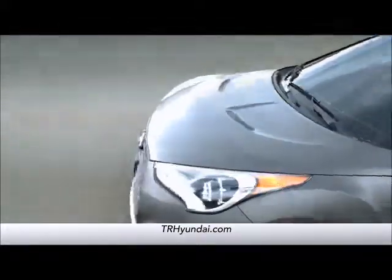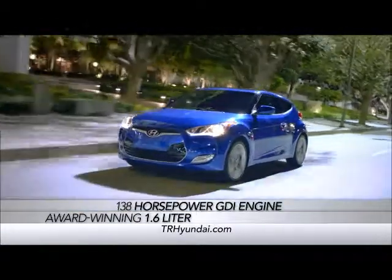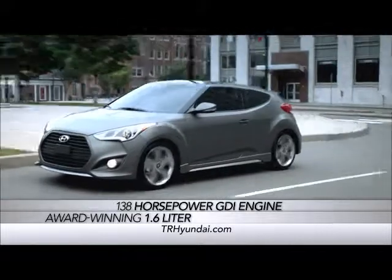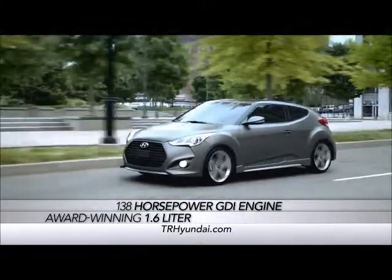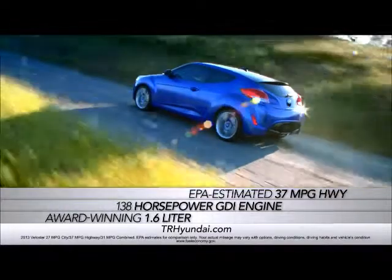What about what's under the hood? The Veloster's award-winning 1.6-liter, 138-horsepower GDI engine is strong as well as efficient, delivering an EPA-estimated 37-highway MPG.